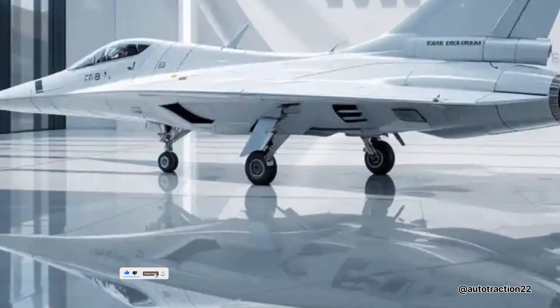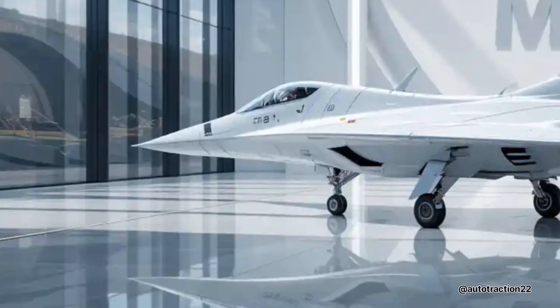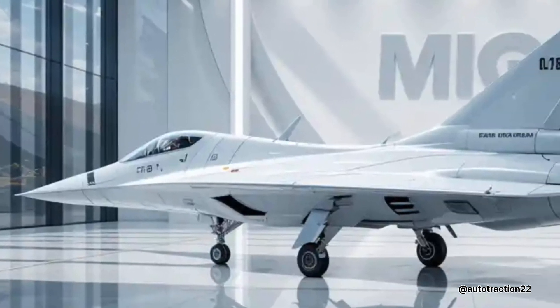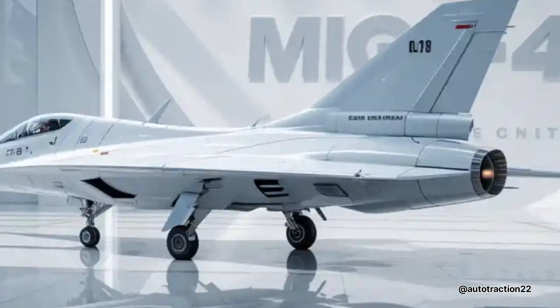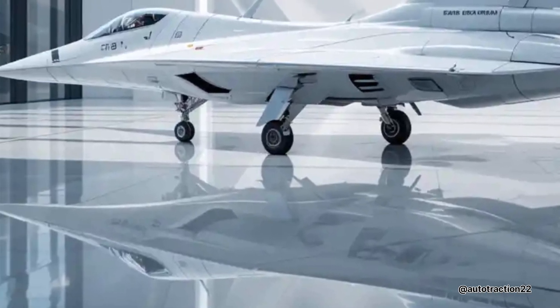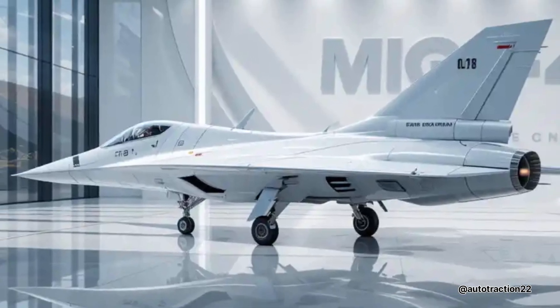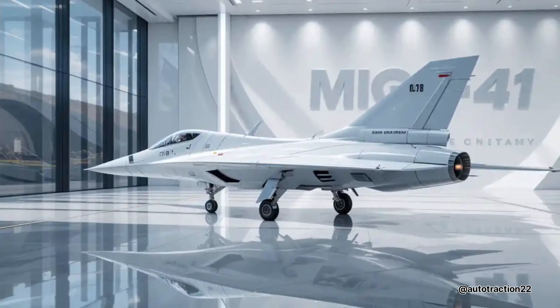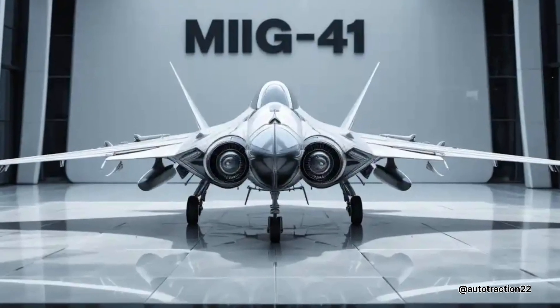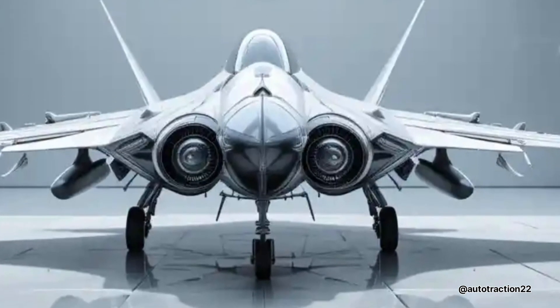When it comes to weaponry, the F-41 doesn't disappoint. It carries a mix of advanced short and long-range missiles, including upgraded versions of the R-77 and R-74, along with precision-guided bombs and anti-radiation missiles. The internal weapons bay reduces radar signature, while external hardpoints can be used when stealth is not a priority. It also includes an internal 30mm cannon for close-range combat effectiveness.